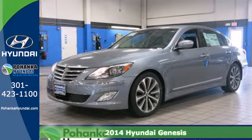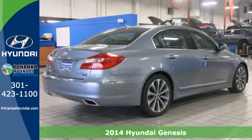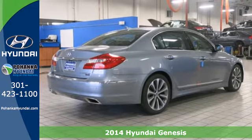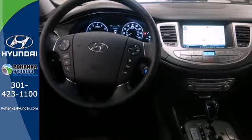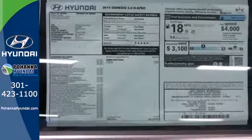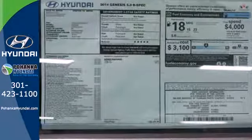Here's a 2014 Hyundai Genesis. It offers a long list of standard features that includes leather seating surfaces, heated front seats, an electro-luminous gauge cluster with LCD display, and a premium audio system.